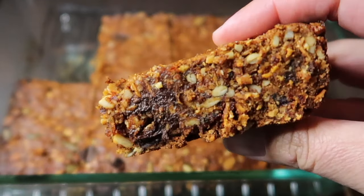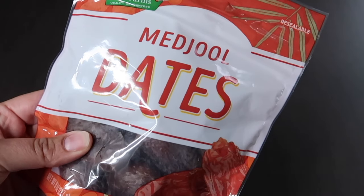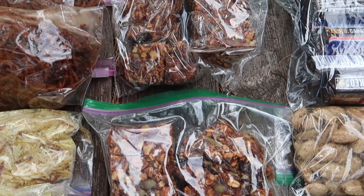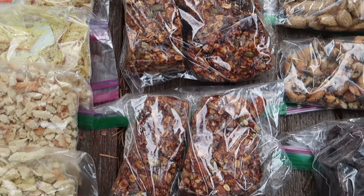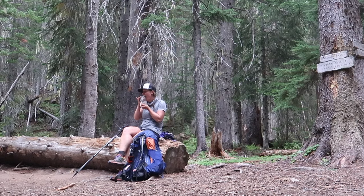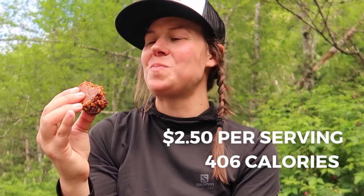Holy Moly Breakfast Bars are the only option on this list that needs to be made ahead of time before heading out on trail. They're super easy to make, and all the ingredients can be found at your local grocery store. This was what I had for breakfast every morning when I did my PCT section hike in Washington this summer. Check the link above or in the video description for the Holy Moly Breakfast Bars recipe. Each bar comes out to $2.50 per serving and 406 calories per bar.